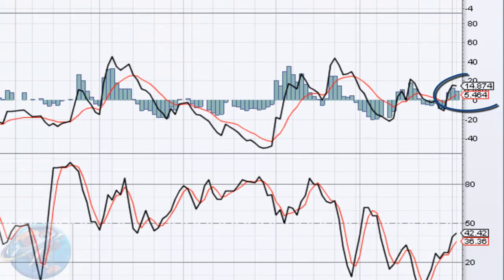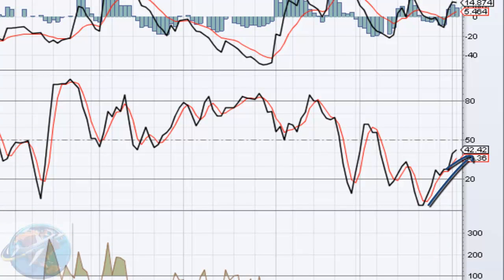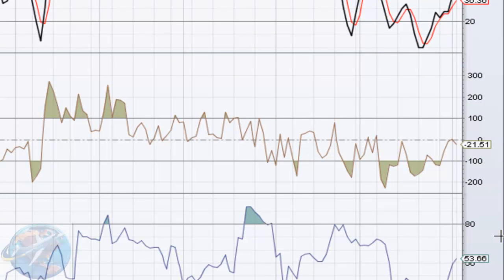Our PVO is above the zero line and its signal line, giving us another bullish indicator. Our slow stochastics is on the uptrend, a very sharp uptrend at that. We're coming up to the 50 line. Have a long way to go before we start seeing our maximum possible prices. The CCI graph here is right in between its two lines, right between 100 and negative 100. It's at negative 21.51. Much like the RSI, not a lot to talk about here. It's got a lot of room to grow before we need to start worrying about that chart.